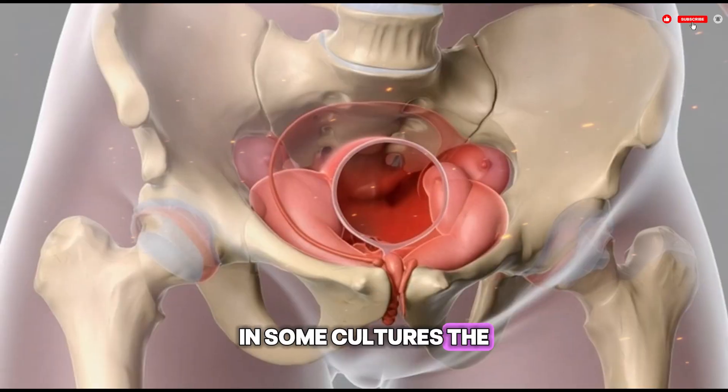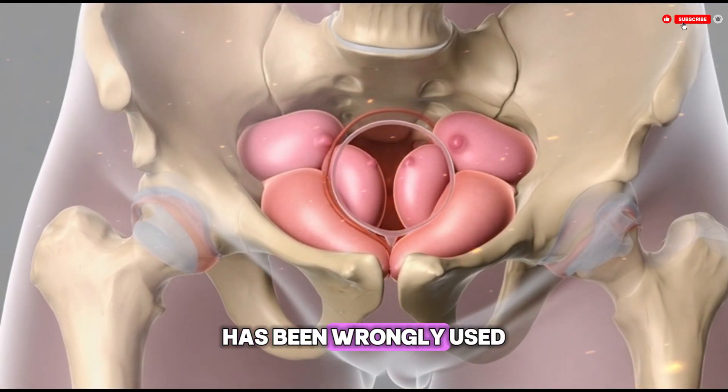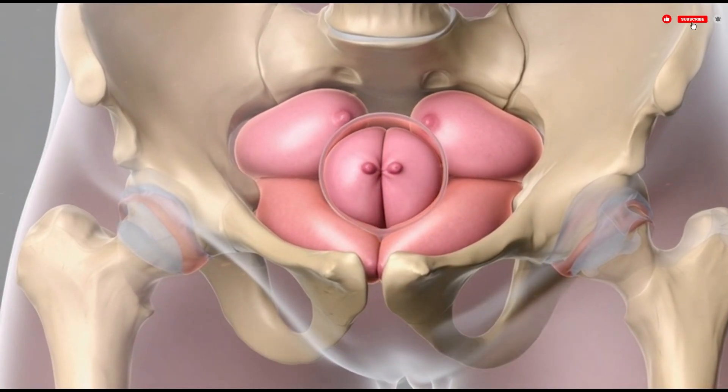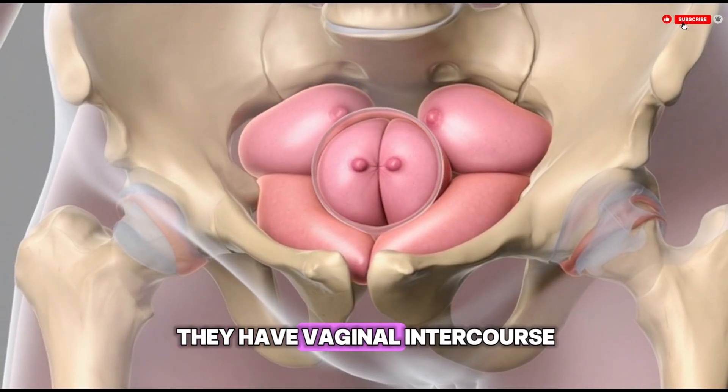In some cultures the presence or absence of bleeding during first intercourse has been wrongly used as evidence of virginity. Medically, this belief is unfounded — many people do not bleed the first time they have vaginal intercourse.